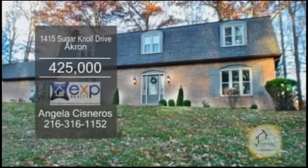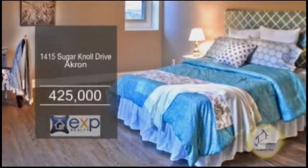A remodeled colonial in Akron. This home boasts four bedrooms and two and a half baths.